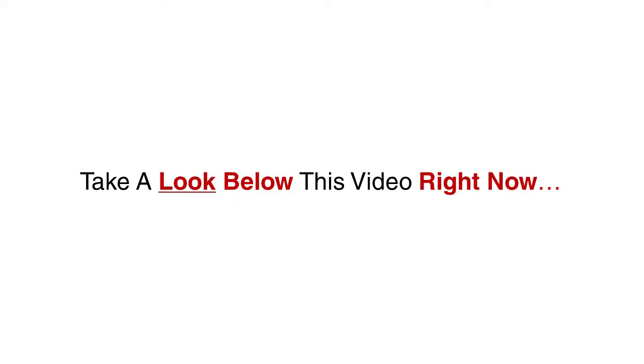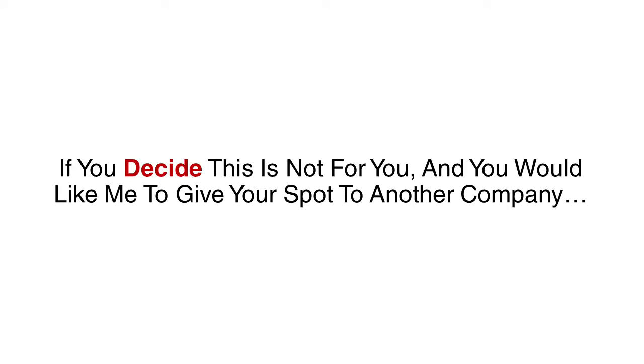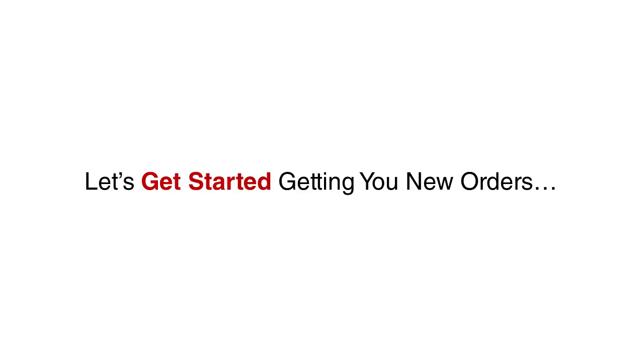Take a look below this video right now. Fill out the form below so we can get started getting you more dine-in and take-out patrons. If you decide this is not for you, and you would like me to give your spot to another restaurant, please let me know, and you will stop hearing from me. However, I know once you enable online ordering and see the results, you will recognize how this is a powerful tool to grow your restaurant, and will want to work with me for even greater results. Fill out the form below, and let's get started getting you new orders.